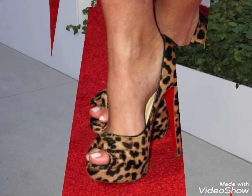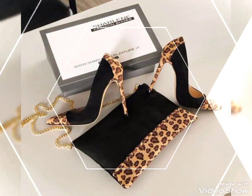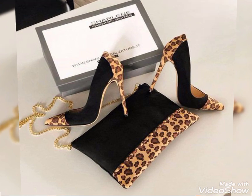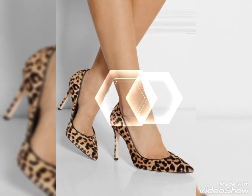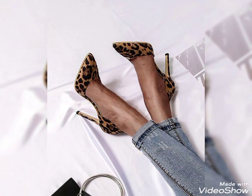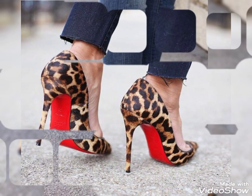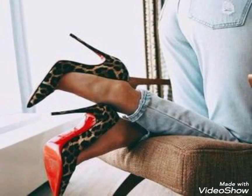So friends, if you want to buy these beautiful footwear, I can tell you the best websites. Make sure you can purchase these beautiful footwear from www.aliexpress.com, www.eva.com, and www.amazon.com. Stay tuned with my channel for more updates.